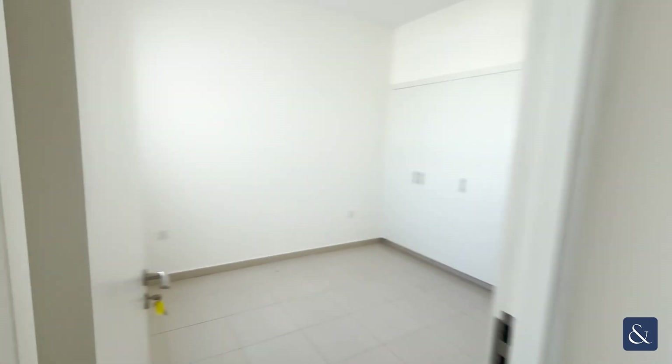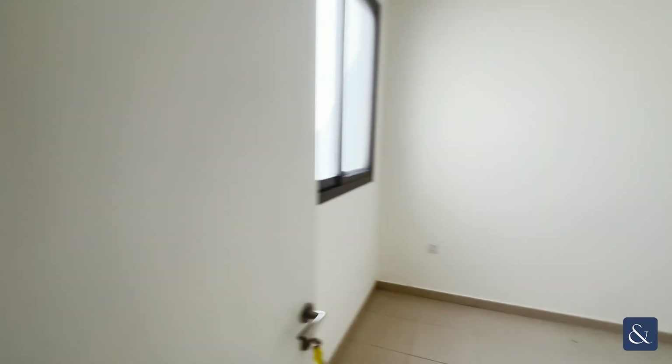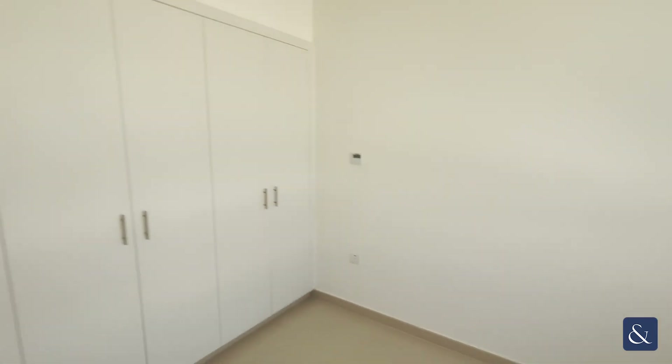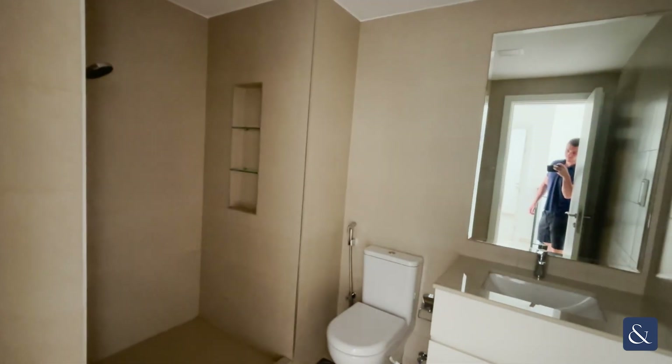Bedroom number one, bedroom number two, the family bathroom, and the master bedroom.